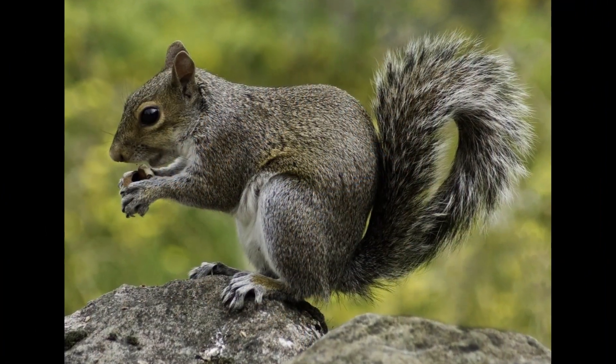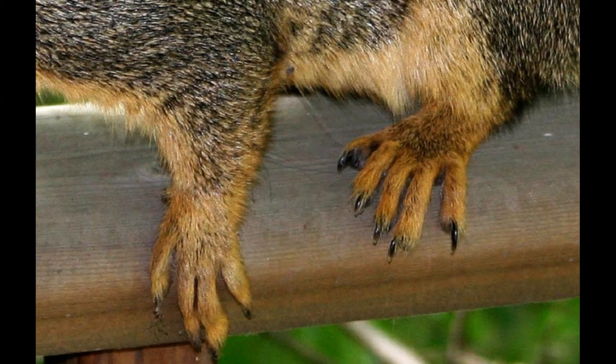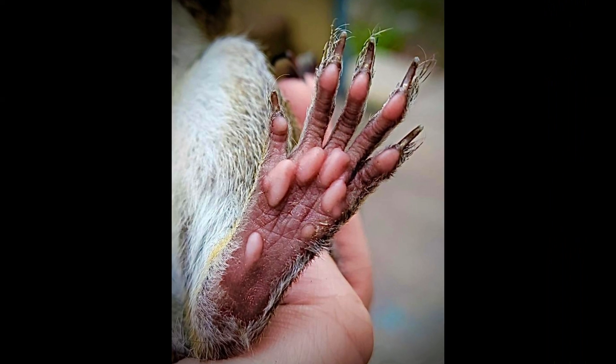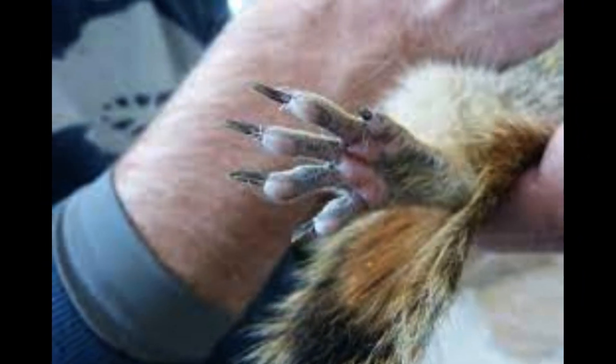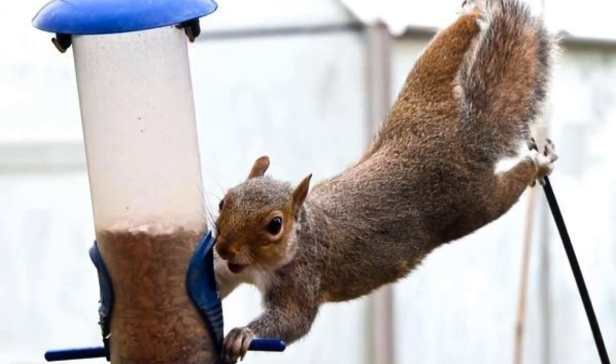In most squirrel species, the hind limbs are longer than the fore limbs, while all species have either 4 or 5 toes on each foot. The feet, which include an often poorly developed thumb, have soft pads on the undersides and versatile, sturdy claws for grasping and climbing.